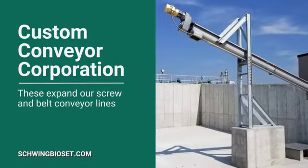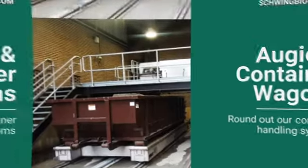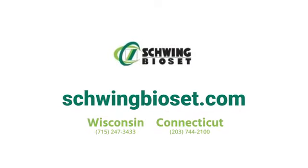The acquisition of Custom Conveyor Corporation expands our screw and belt conveyor lines. And the Augie and Container Wagons round out container handling systems. Contact us today, and together, let's solve your toughest wastewater challenge.